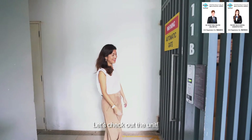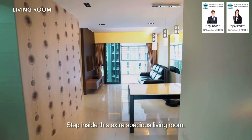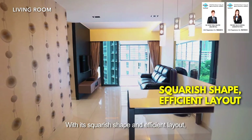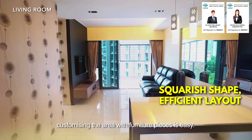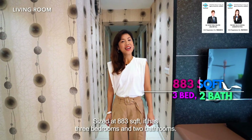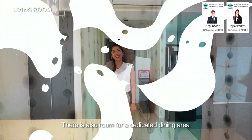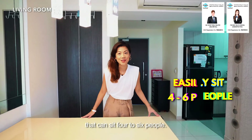Step inside this extra spacious living room. With its squarish shape and efficient layout, customising the area with furniture pieces is easy. Being newly MOP, this unit will definitely be your perfect home. Sized at 883 square feet, it has 3 bedrooms and 2 bathrooms. There is also room for a dedicated dining area that can seat 4 to 6 people.